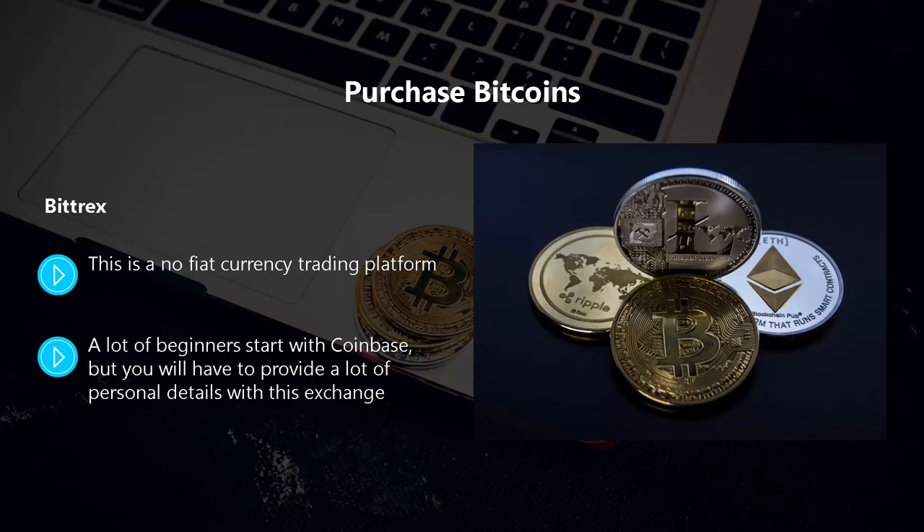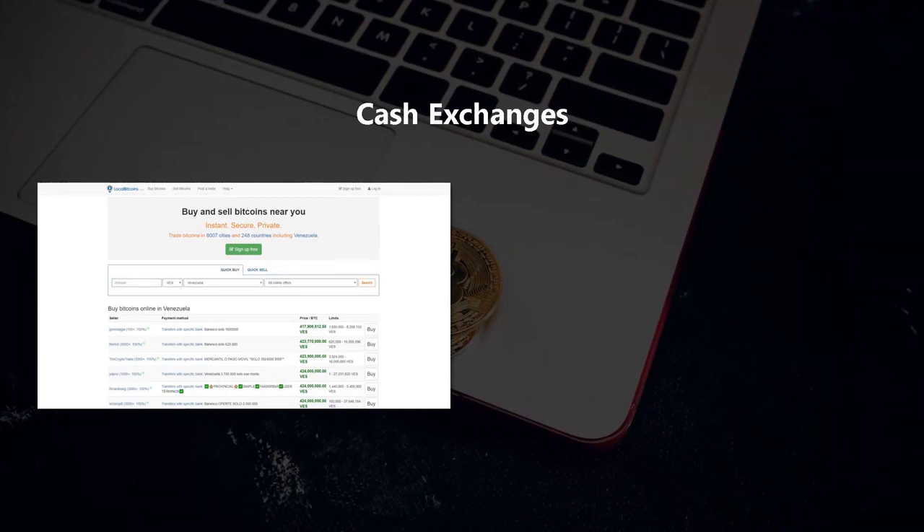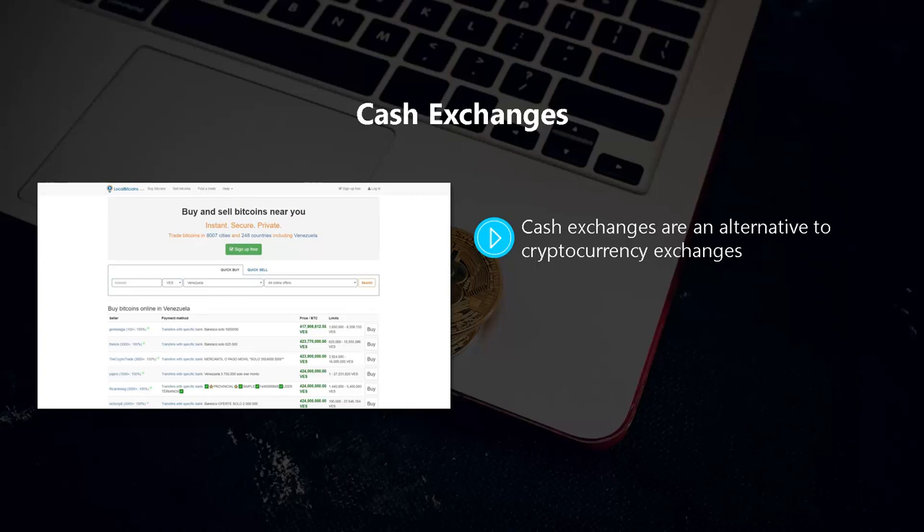There are many cryptocurrency exchanges available — we recommend that you do your homework to see which support your country and suit you best. Cash exchanges are an alternative to cryptocurrency exchanges. Here you can pay with cash for your bitcoins and trade directly with the owner. A good example is LocalBitcoins, where you can trade in over 700 cities in 248 countries.